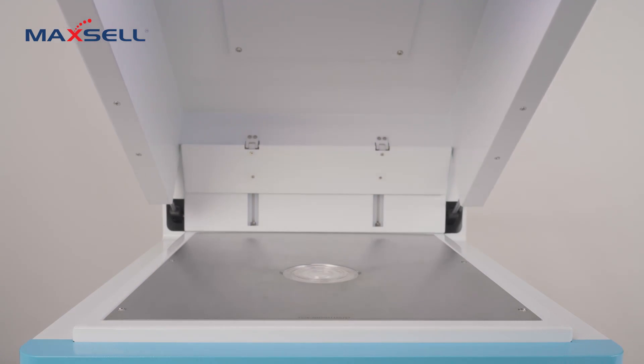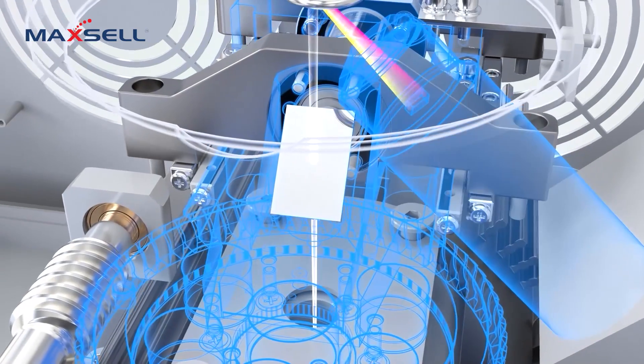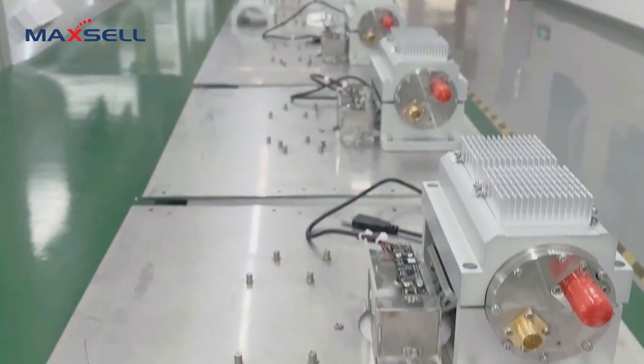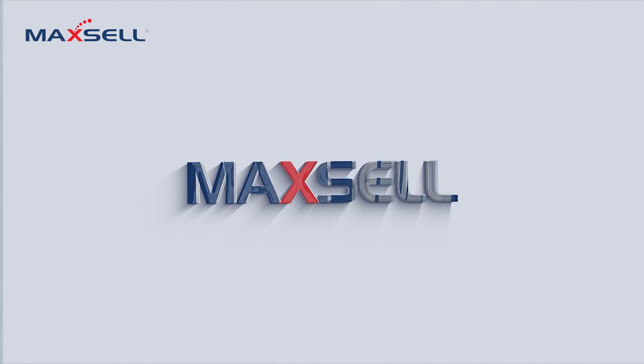Maxell has not just improved XRF testing — we've engineered a new standard. From simplicity to sophistication, every solution is built to solve real-world challenges with confidence, clarity, and class. This is more than innovation. This is Maxell.